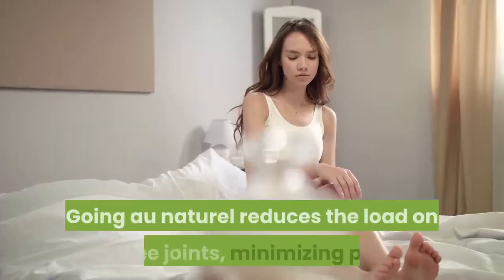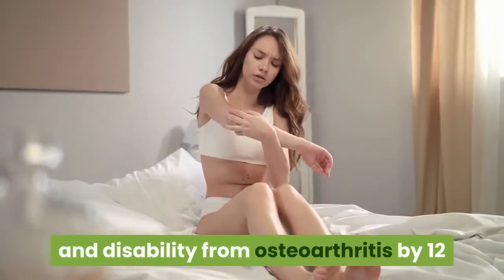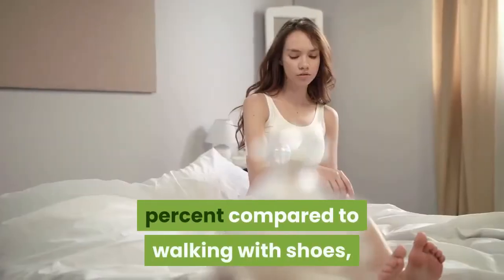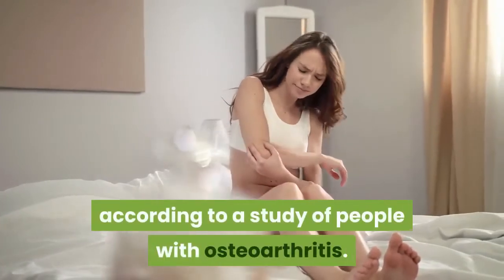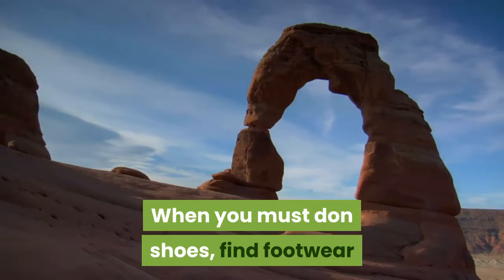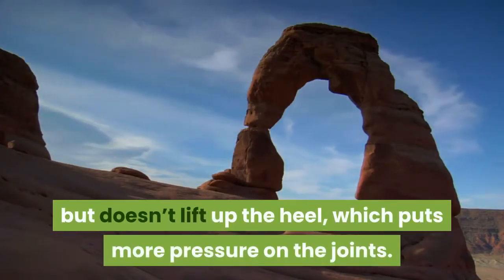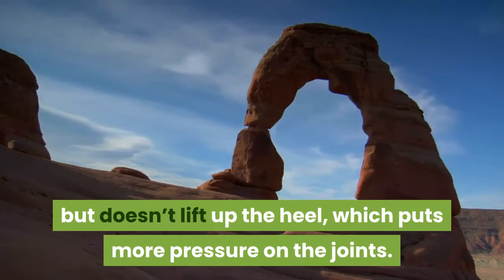Walk in barefoot. Going barefoot reduces the load on knee joints, minimizing pain and disability from osteoarthritis by 12 percent compared to walking with shoes, according to a study of people with osteoarthritis. When you must wear shoes, find footwear that mimics your natural arch and heel contour but doesn't lift up the heel, which puts more pressure on the joints. Orthotics are another option.